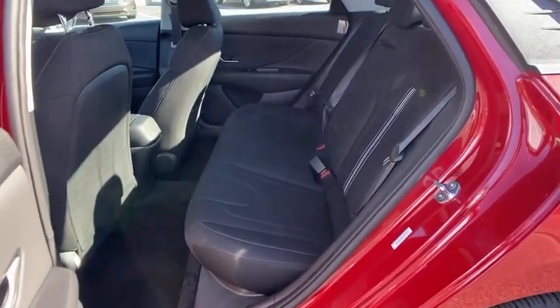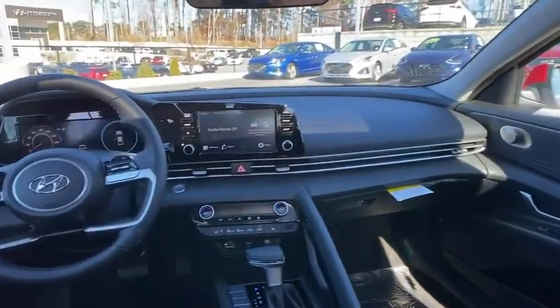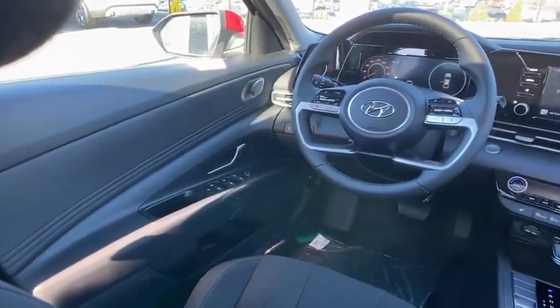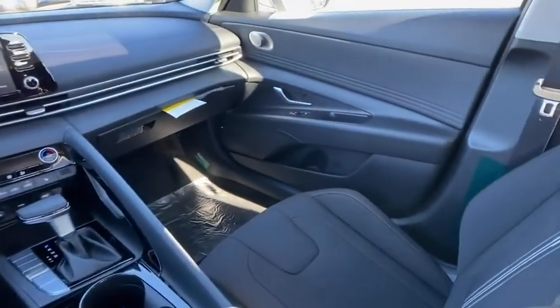60-40 split rear bench seat, heated front seat, electronic stability control, trip computer, power windows, rear window defroster, security system, carpeted floor mats, brake assist, tachometer, and overhead console.